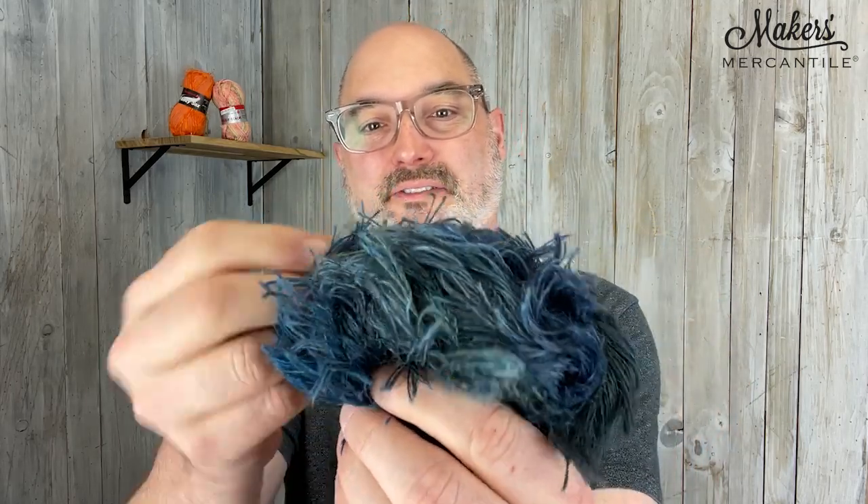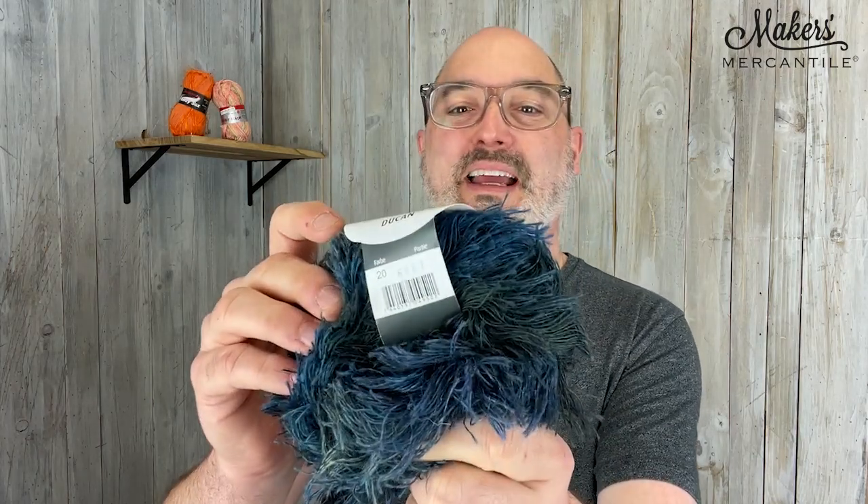This is Dukan. It is a fun, sort of fuzzy, furry yarn from Shulana. Beautiful deep variegated blue here. This one is 66% wool and 34% nylon, so it's a fun furry option.